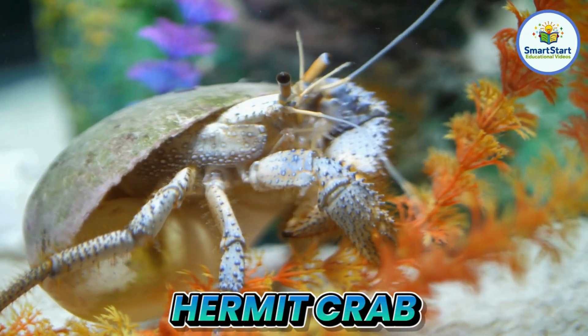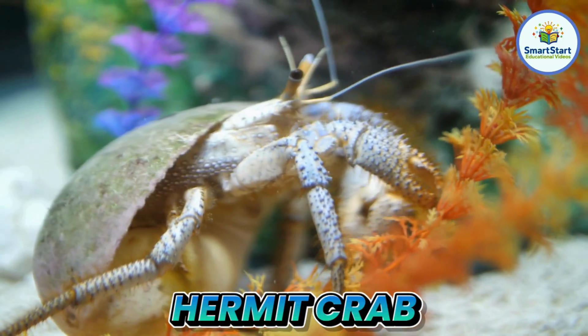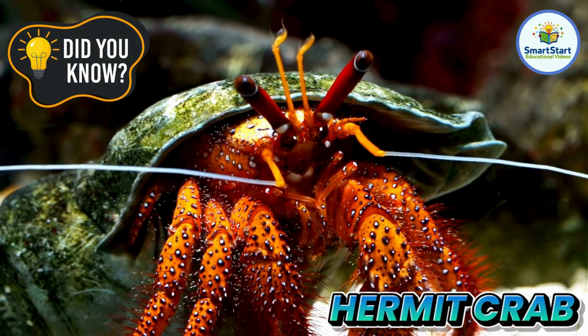This is a hermit crab, a crab that lives in a shell it finds and carries around. Hermit crabs move into bigger shells as they grow.